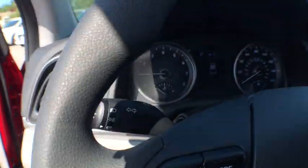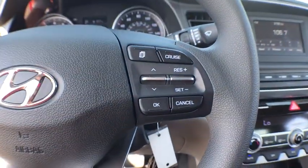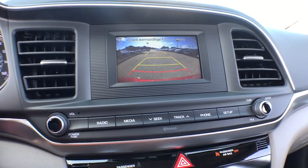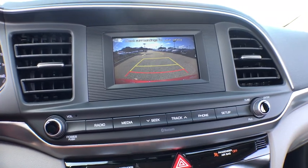Power windows, tachometer, carpeted floor mats, overhead console, panic alarm, remote keyless entry, brake assist, front bucket seats, front reading lamps, tilt steering wheel, driver vanity mirror, passenger vanity mirror.